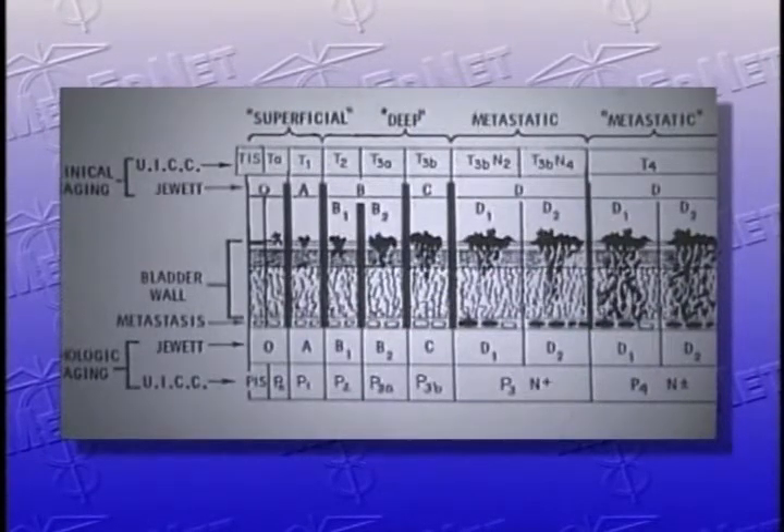When talking about superficial bladder cancer, we need some definition. In this picture, we have both the UICC and the Jewett classification — a section of the bladder wall. If the tumor is only involving the mucosa, it's called a stage 0 or TIS tumor. Carcinoma in situ could be involving only the superficial bladder wall. If the patient has a tumor involving the submucosa, we call it an A tumor or a T1 tumor. As the tumor begins to invade deeper into the muscle, we call it B1 in the superficial muscle, or T2. The patients we're talking about today have carcinoma in situ or tumor involving only the mucosa or submucosa — CIS, TA, and T1 tumors.